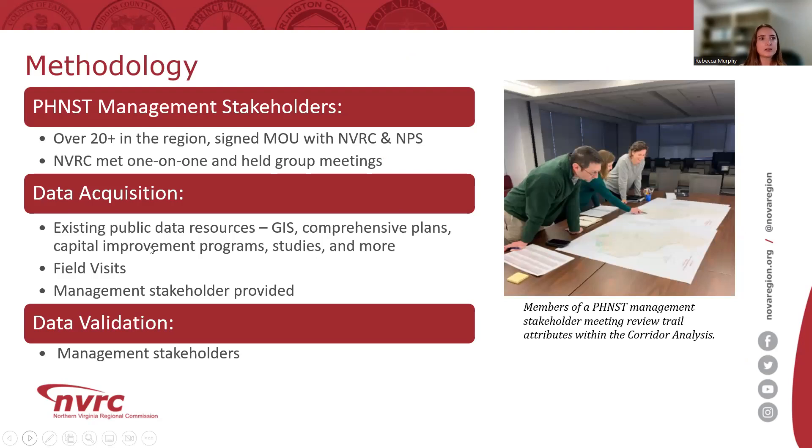I'll hand it over to Jill to discuss our methodology for the corridor analysis and data collection processes. Jill manages the Potomac Heritage Trails data and all mapping efforts, so feel free to ask her questions about data and mapping during Q&A. Data collection relied heavily on management stakeholders — over 20 in our region — who provided necessary data and verified all information in the report. We also acquired data from public GIS layers, comprehensive plans, capital improvement programs, and various trail studies such as the Mount Vernon corridor study.